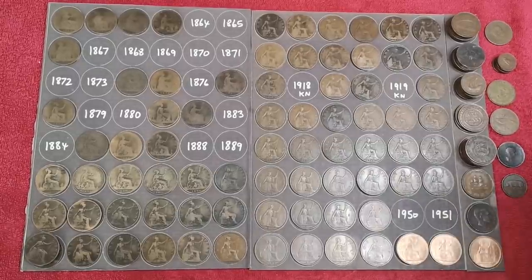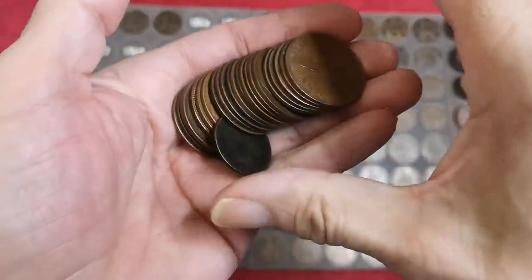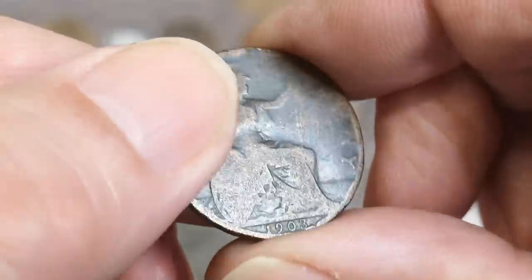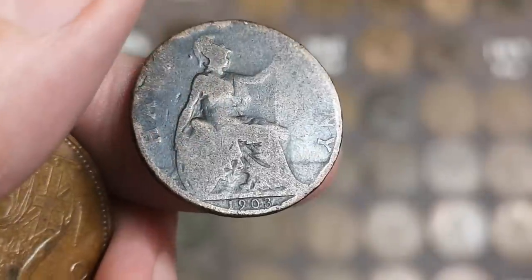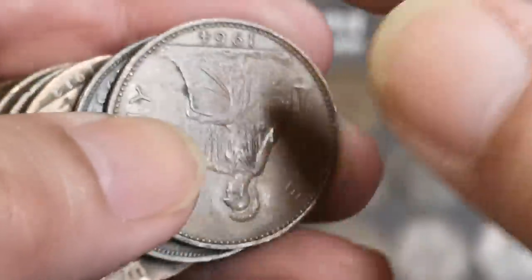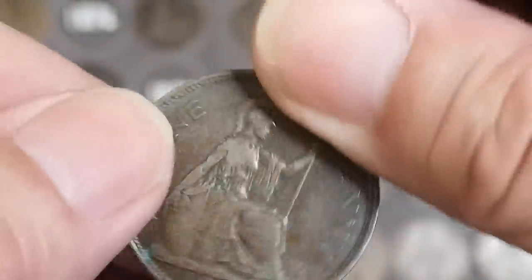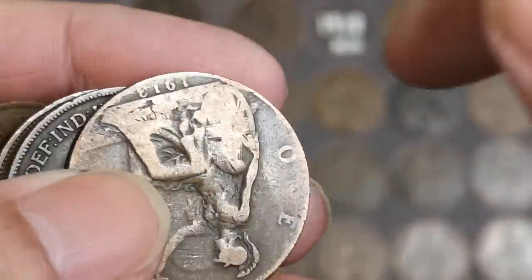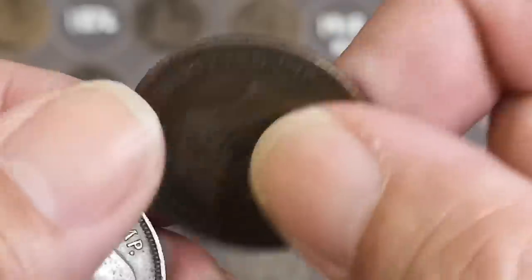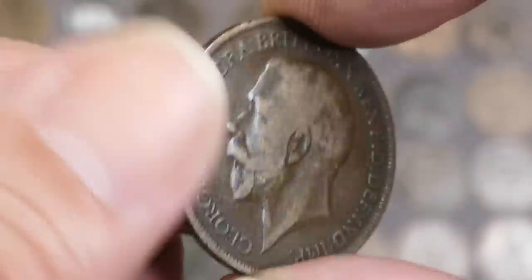Must be getting there now. Right, still got a few in there. 1908 Edward VII. 1903 Edward VII halfpenny. 1964. 1937. And the 1913 - pretty worn though. Found a nice 1913 earlier on. There's a 1918 but as you can see clearly no mint mark there.